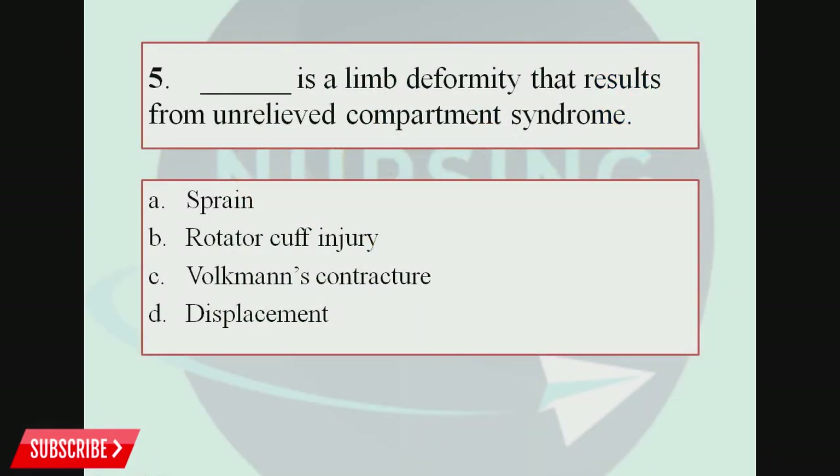Question number 5. Blank is a limb deformity that results from unrelieved compartment syndrome. Option A, Sprain; Option B, Rotator cuff injury; Option C, Volkmann's contracture; Option D, Displacement. The correct answer is Volkmann's contracture. Compartment syndrome is a condition in which there is increased pressure within any of the body's anatomical compartments, resulting in insufficient blood supply to the tissues within that space.